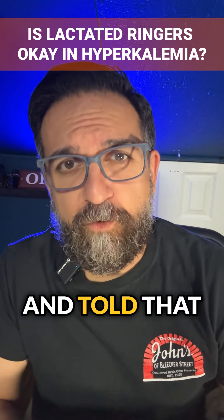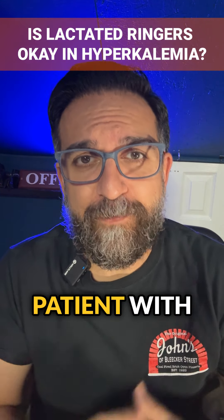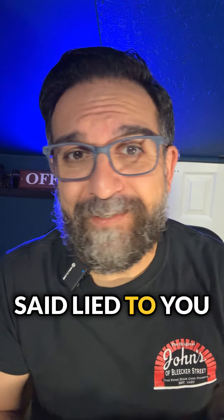Have you ever been lied to and told that you couldn't give lactated ringers to a patient with hyperkalemia? That's right, I said lied to — because that's completely a myth.